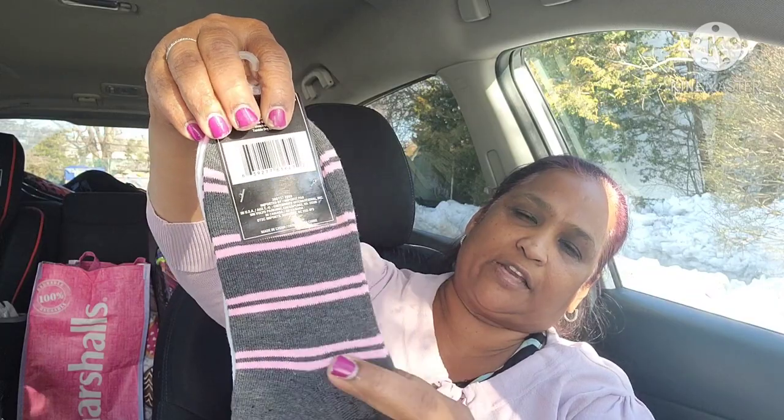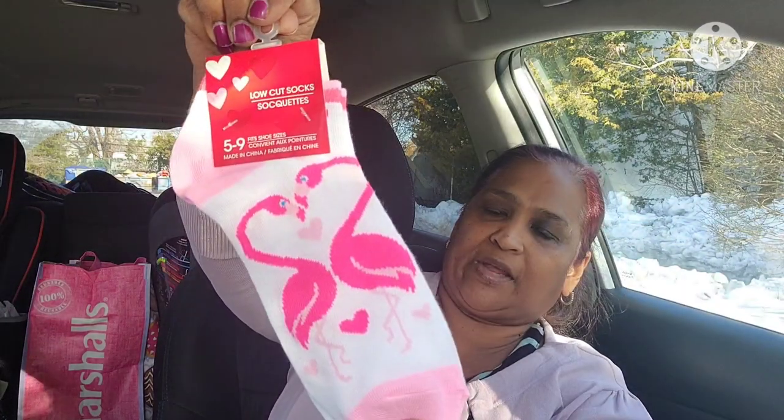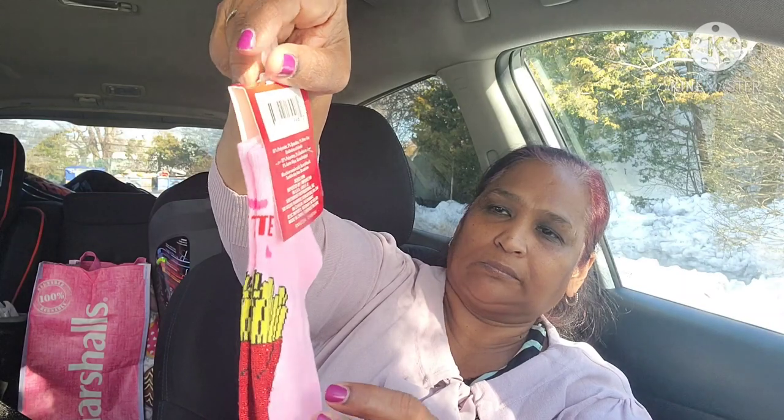I'm a socks person! I picked up gray and pink striped socks with a pink heel — two pack, absolutely stunning. Then Valentine's low-cut socks with flamingos and hearts. Another pair says 'You Complete Me' with fries and ketchup. And finally a knee-high crew socks pair that says 'We Belong Together.'